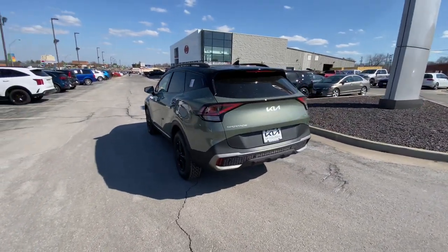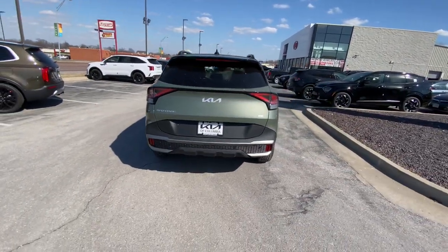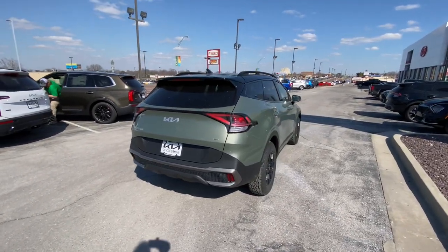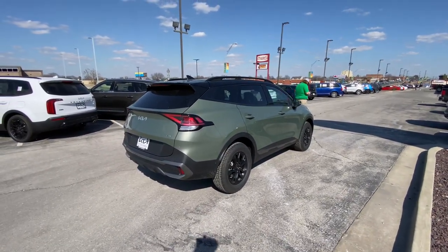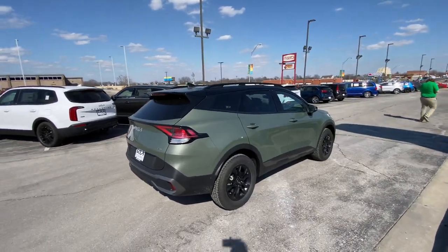Moving around to the back here — you can see we've got some full LED taillights on here. Backup camera down below. Rear parking sensors also included. Just take it all in for a moment here. This is brand new, fully redesigned. Two-tone, got the gloss black roof on top here too.